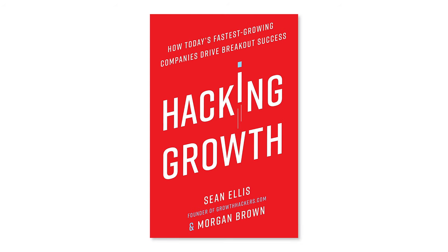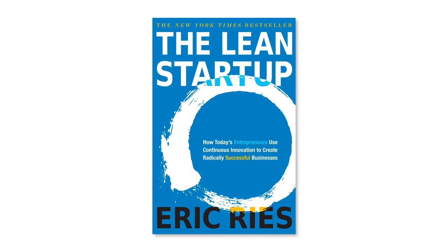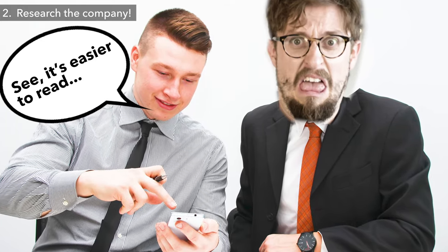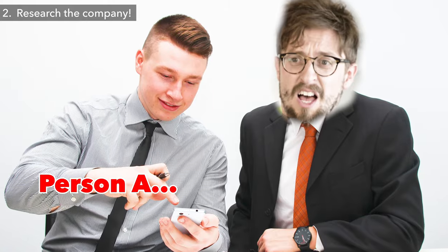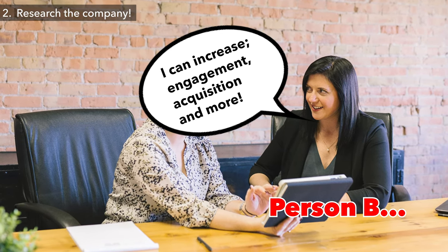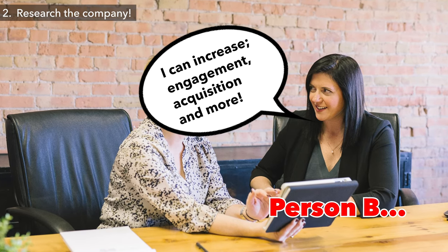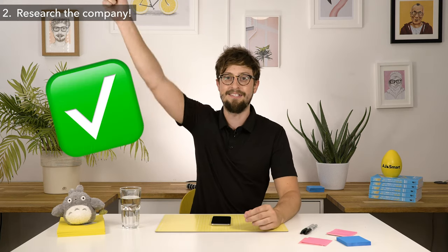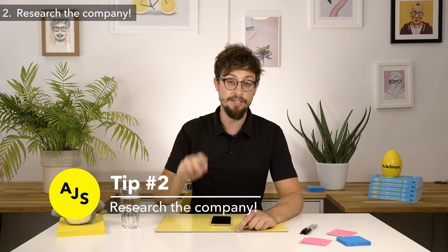If you've read Hacking Growth or The Lean Startup, you'll have some terminology around things you could fix. For example, if I'm interviewing someone and they say 'I could make this page a bit easier to read' or 'I could make the aesthetics look better' — that's person A. But if person B comes to me and says 'I think I could increase the engagement of this page by doing X, Y, Z, and I think I could increase acquisition on the onboarding funnel' — I would just think: holy crap, this person understands product. So that's tip number two: understand the company you're going to.